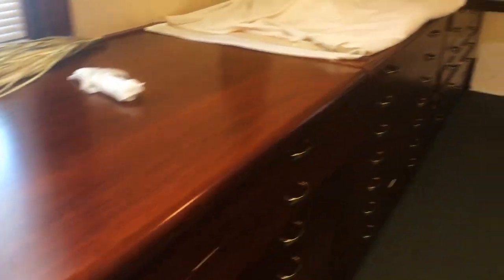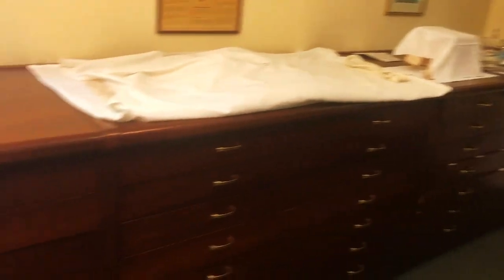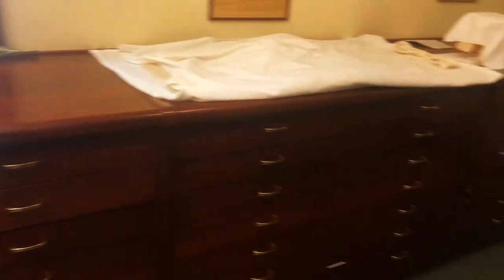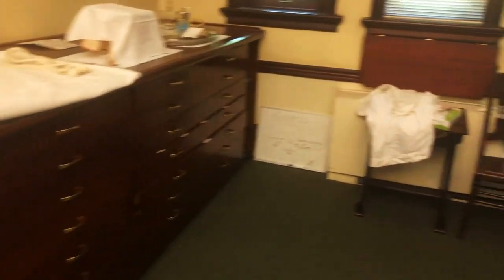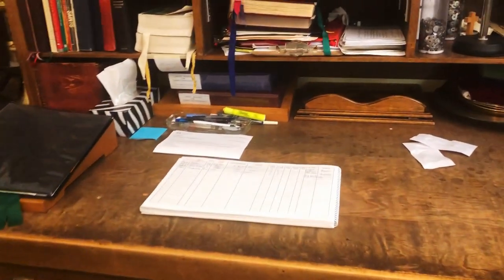These drawers, which were beautifully made by a former parishioner named Christopher Adler, are where vestments are kept, laid out in the different colors and the different sets. And here we have some older drawers with other items we use: the vestry book, where we keep track of all the services, and all of the various liturgical books that we use on a day-by-day and week-by-week basis when things are normal.